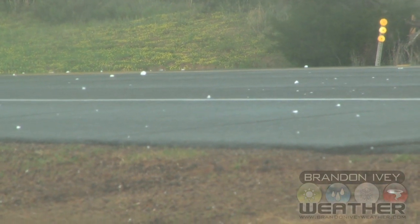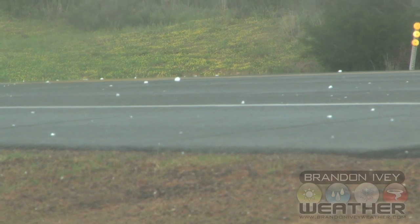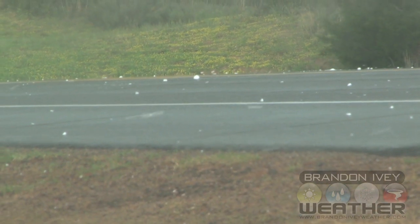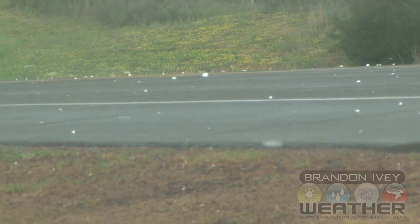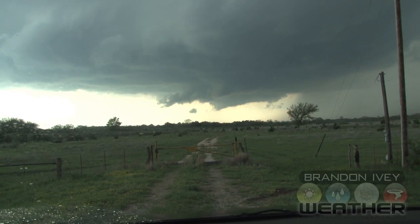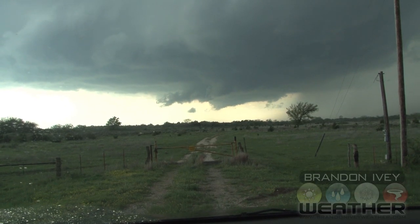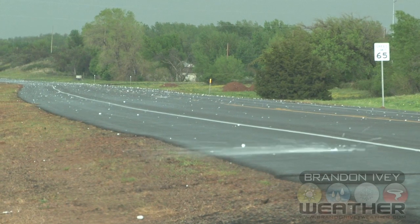That one was like a baseball. Look at them smashing on the road. There's a baseball that just fell and shattered. I'm surprised nothing's hit the car yet.